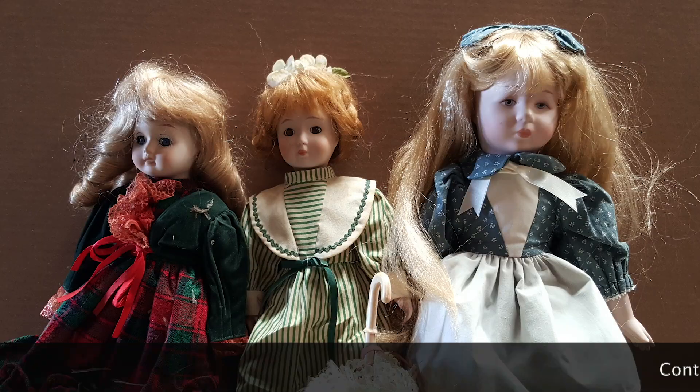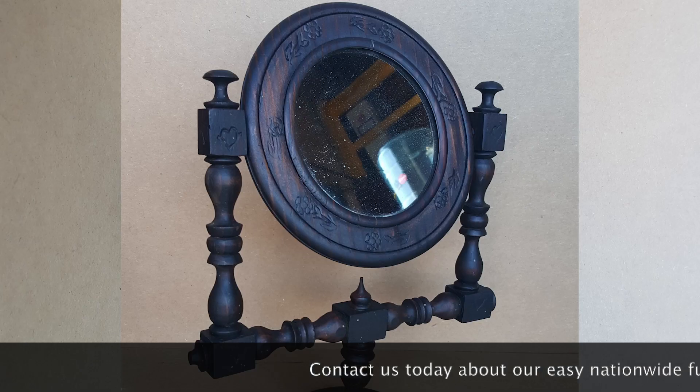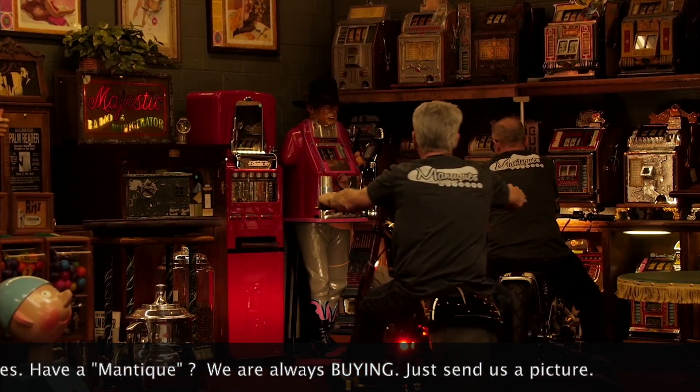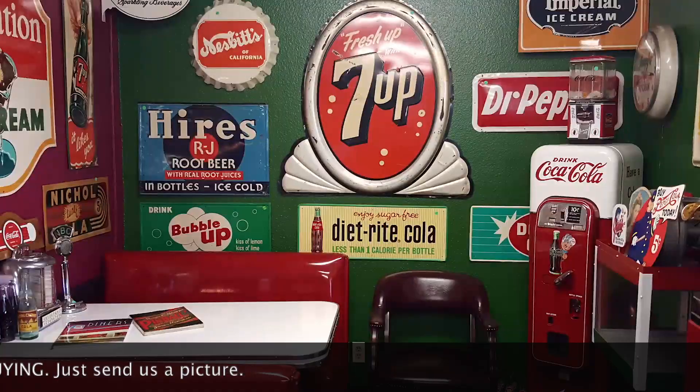These are antiques. These are mantiques. Antique, mantique. These guys sell mantiques. This is their store. We're picking, we're bringing stuff every day.